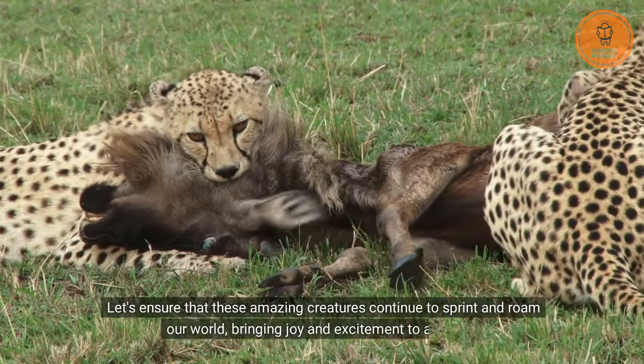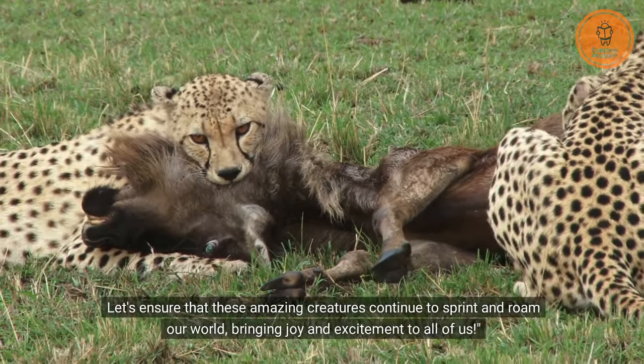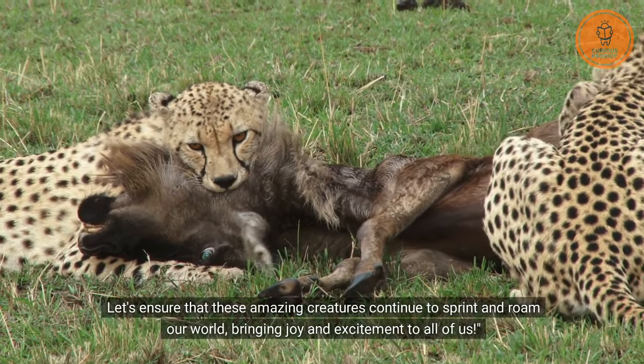Let's ensure that these amazing creatures continue to sprint and roam our world, bringing joy and excitement to all of us.